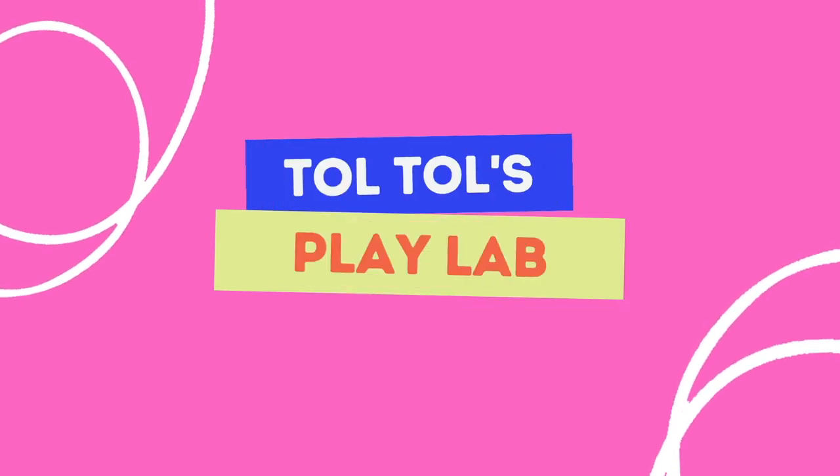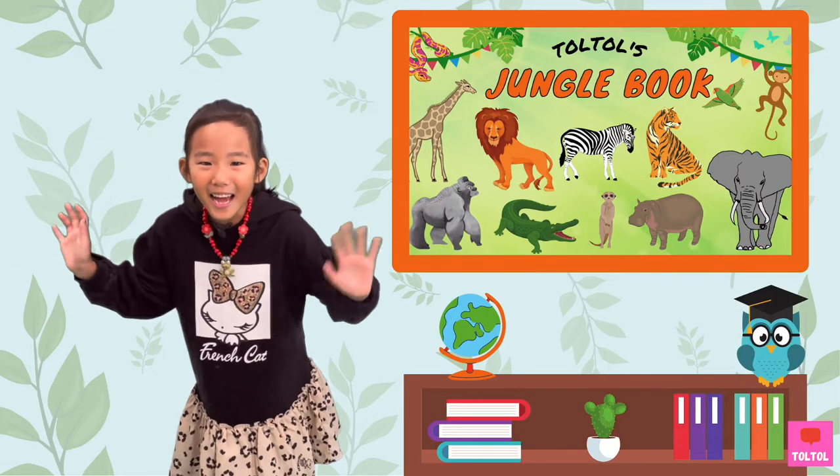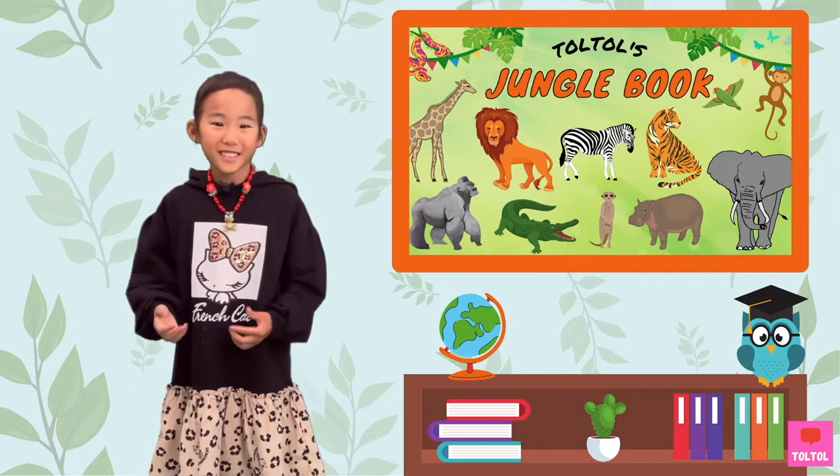Dork Dork Playlab. Hi guys! Welcome to Dork Dork's Jungle Bug.